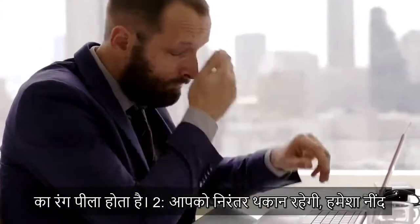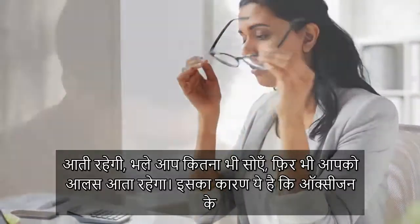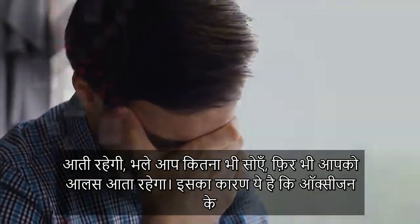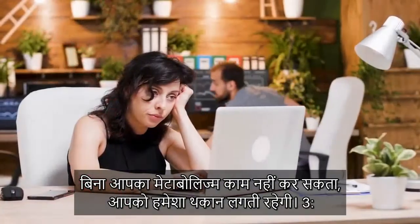Number two: you're going to feel constant fatigue and weakness. You're always going to be sleepy and drowsy no matter how much sleep you try to get. That is because without oxygen, your metabolism can't work — you're just going to be always tired.